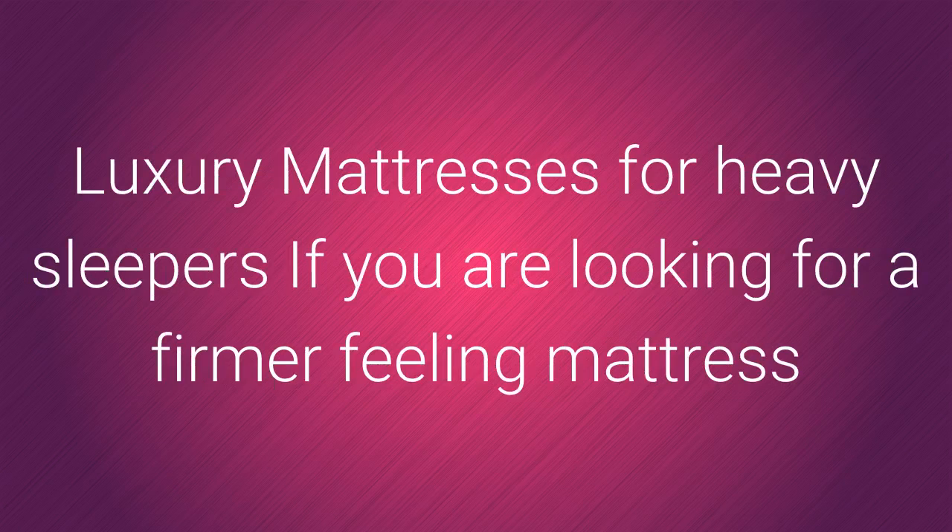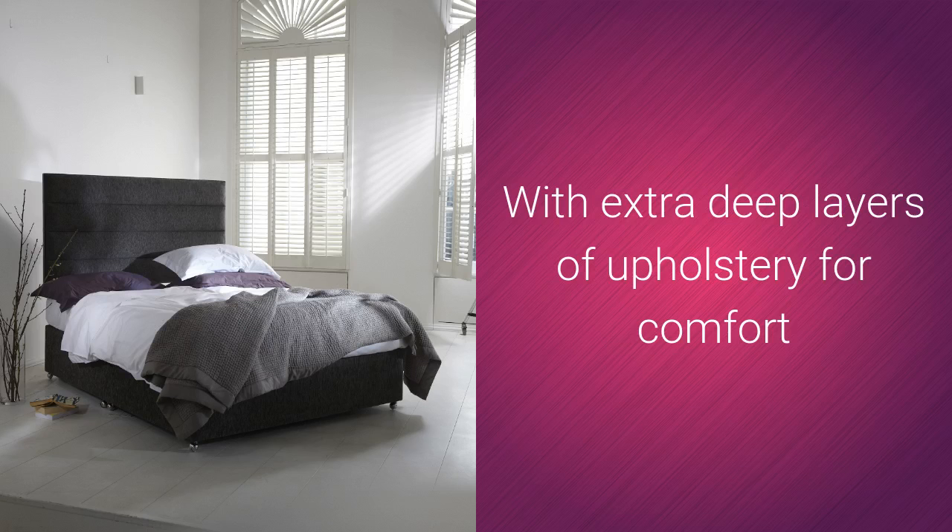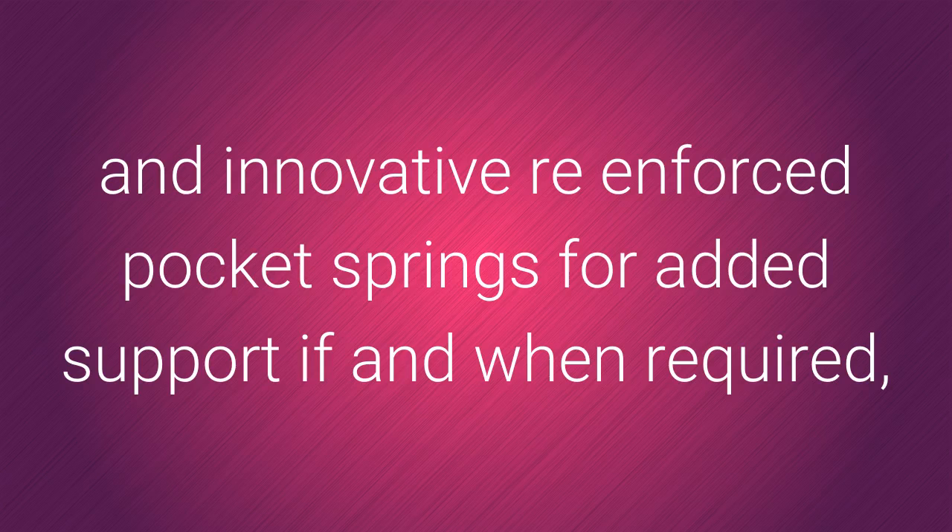Luxury mattresses for heavy sleepers. If you are looking for a firmer feeling mattress specifically designed to offer premium levels of comfort and support, then Mighty Bed is the one for you. With extra deep layers of upholstery for comfort and innovative reinforced pocket springs for added support if and when required.